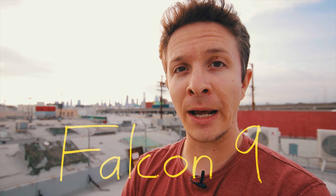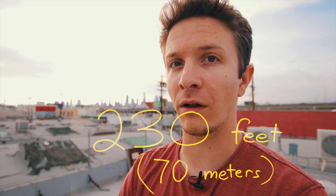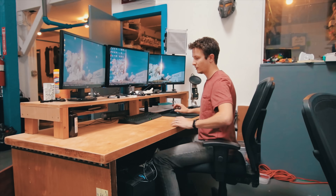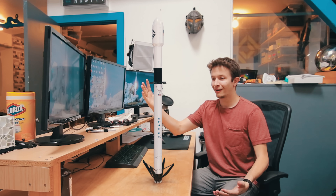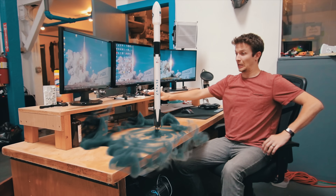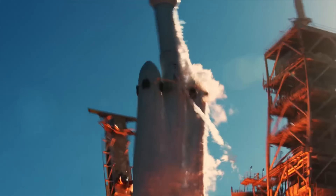For instance, the SpaceX Falcon 9 rocket is 230 feet tall. But what does that mean? So today I'm going to show you what you'll never get to see in real life. Using visual effects, I'm going to put these rockets in everyday places so that we can all gain a better appreciation of the scale of these giant bottles that fly into space.